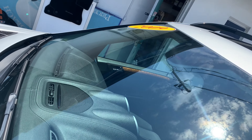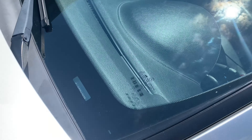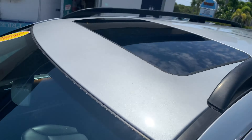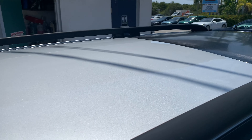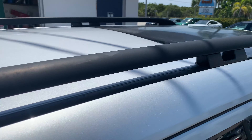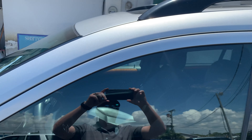Looking at the windshield — no scratches, no nicks, no cracks, no spider stars, none of that. We've got the roof and the sunroof there — looking good, no issues on the roof. Moving on to the front pillar, again no damage, everything looks good there.